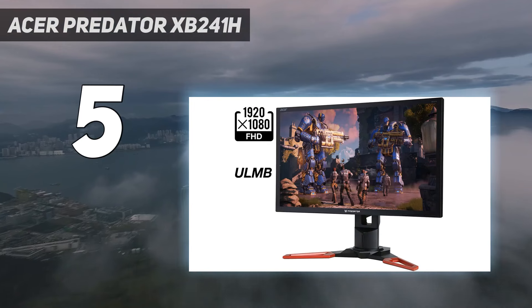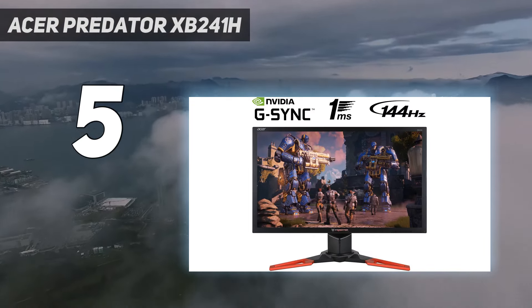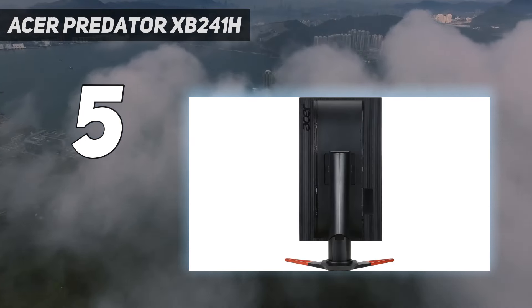However, the price point of the monitor combined with G-Sync, as well as all the above genuinely good gaming specs and pedigree that Acer offers, means you will not be disappointed by this wonderful, smaller monitor.